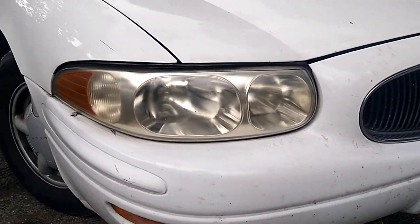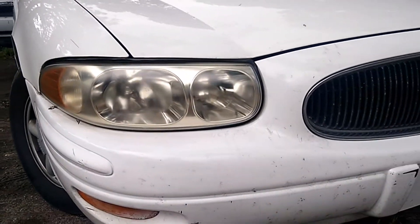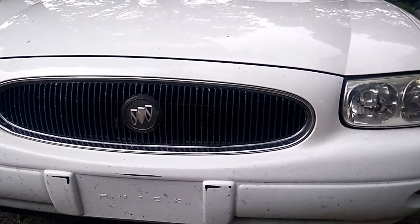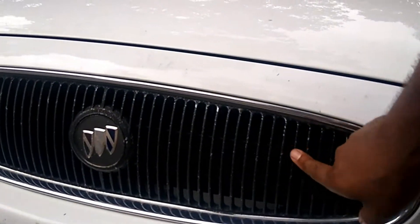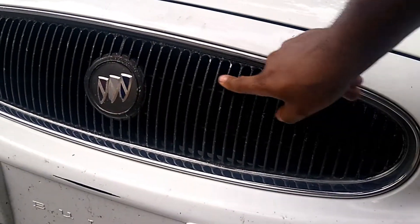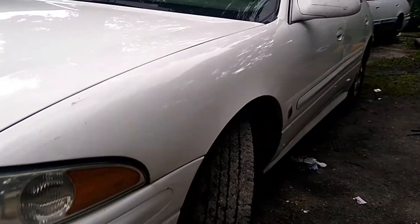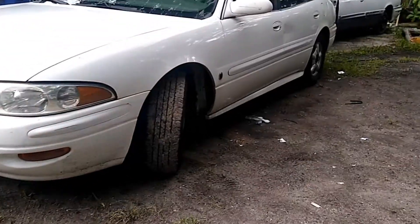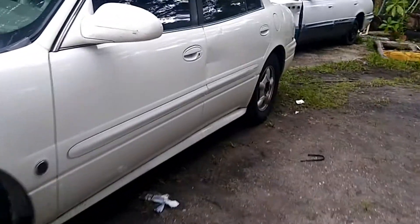I tried to buff out that headlight up front, but it's worn out. The grille that I painted is going to need to be repainted or I'll just get a new one. My brother kept up with this car really, really well.